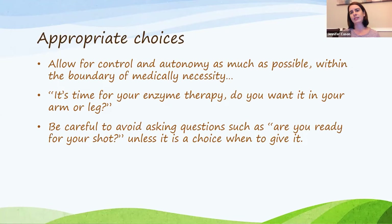I also encourage families to use a specific name for the medication — enzyme therapy or whatever you need to refer to it as — rather than just 'medicine' as a catch-all term. For younger children it may be confusing if you use the word medicine, because they might associate it with a different medicine like cherry flavor cough medicine versus what they need for their injection.